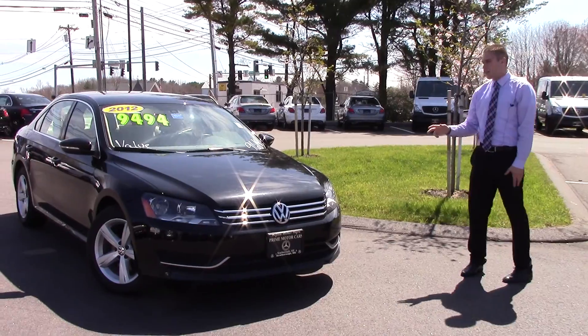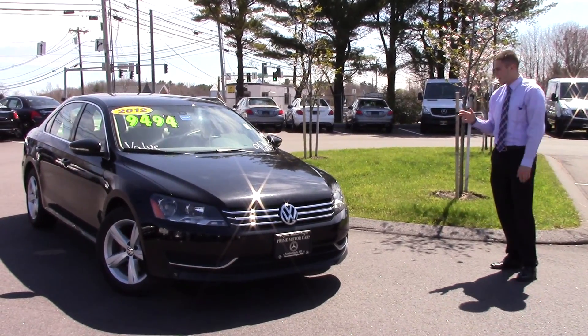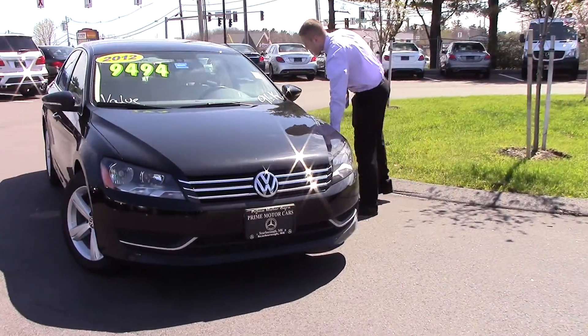We do have a black exterior with a tan leather interior. Come on, take a look at it. We have new tires on it too.